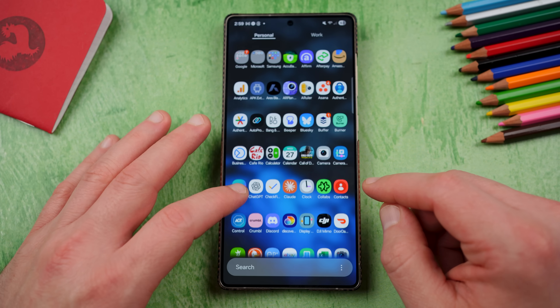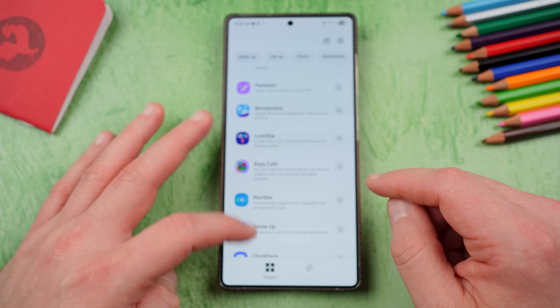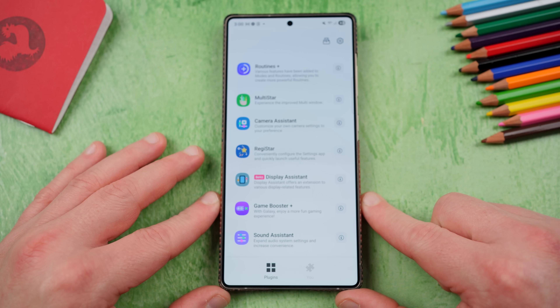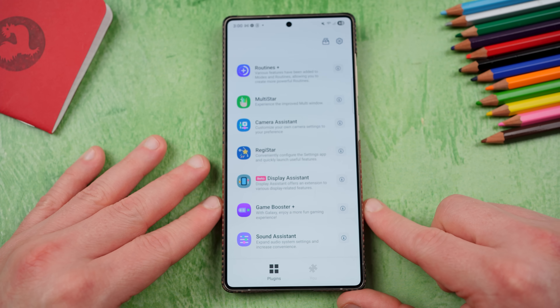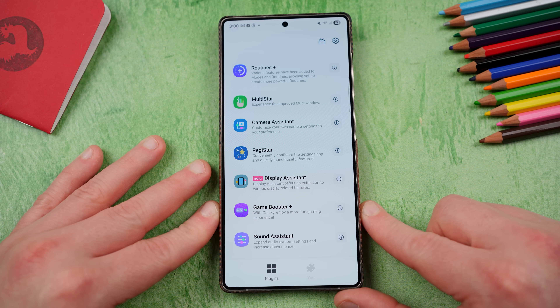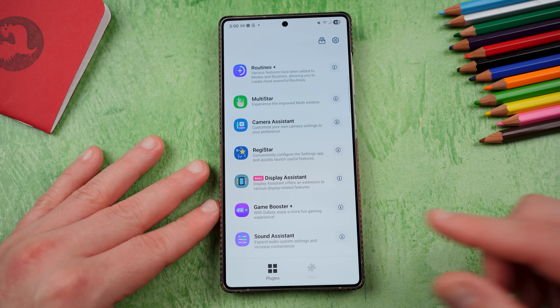So today we're going to be talking about two GoodLock modules, which are very popular GoodLock modules — Lockstar and Sound Assistant. They both got updates for compatibility with One UI 8 ahead of the One UI 8 rollout, a couple of key bug fixes, some UI changes, but definitely some things to be aware of as you start downloading these modules once you get the One UI 8 update in September because the stable update is coming.